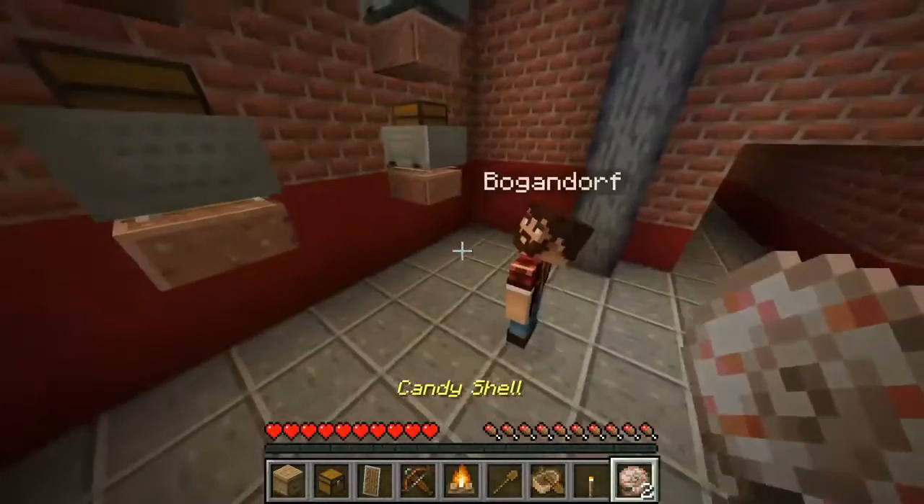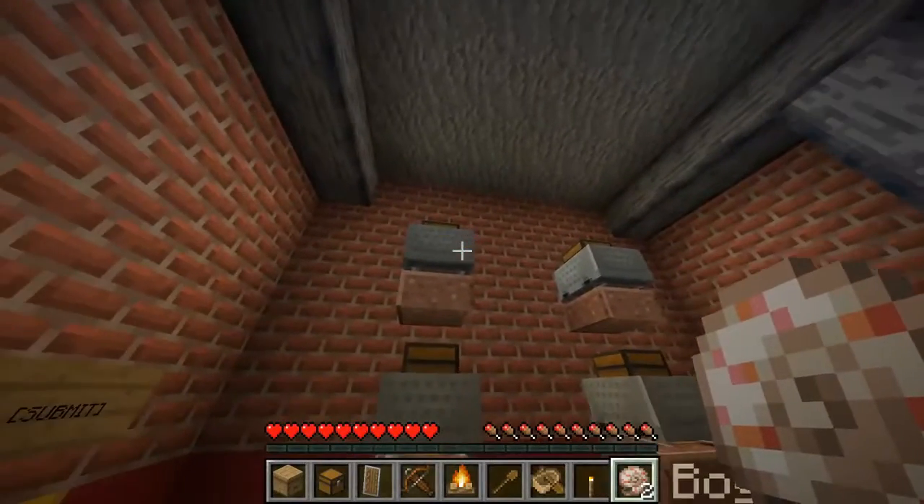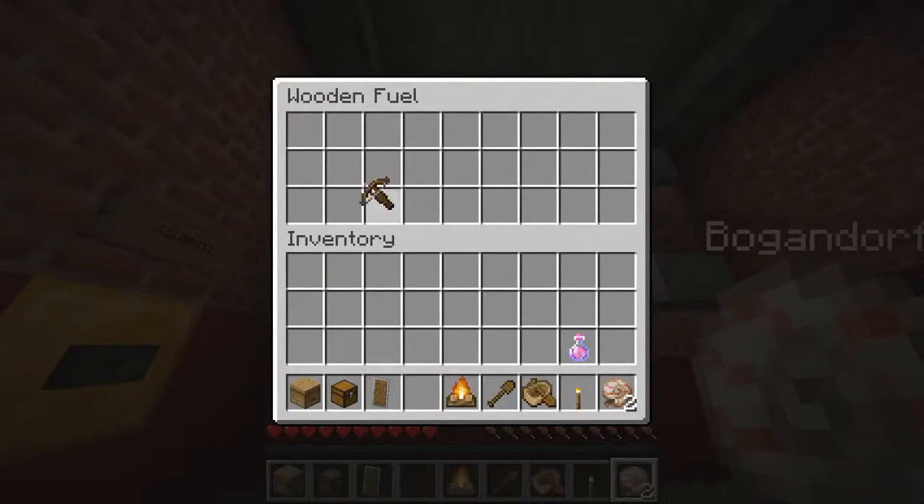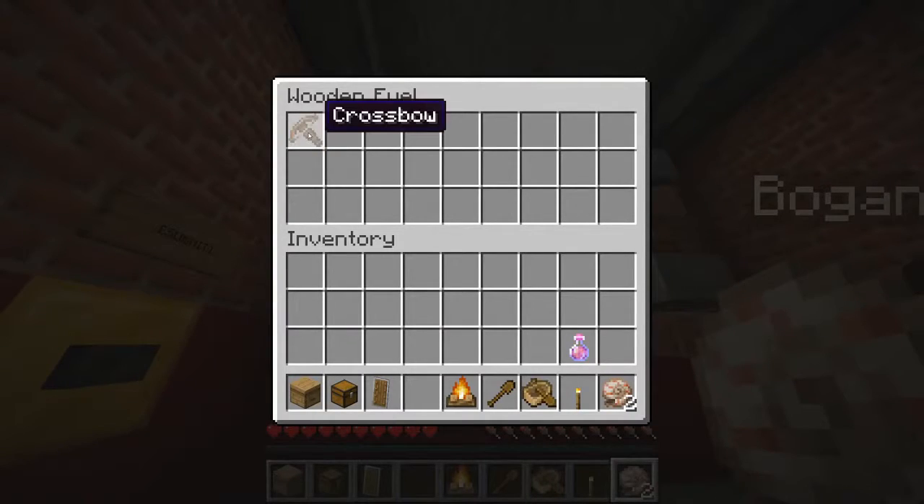Oh shoot — they're all good for fuel. All these things are fuel; you just have to put them in alphabetical order. So you have all the wooden stuff — the wooden stuff goes up top, then you put them in alphabetical order from the eight things that you grabbed out of the chest over there.